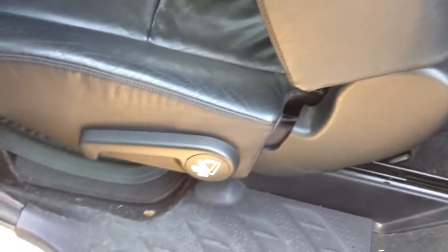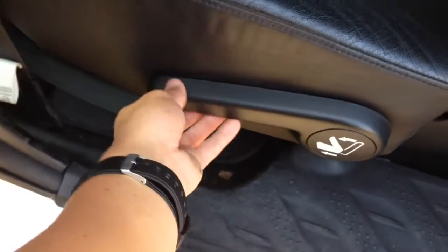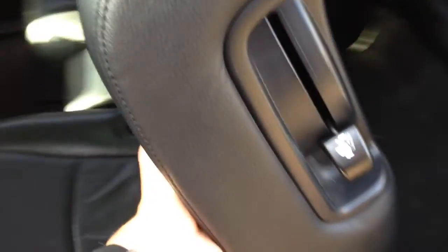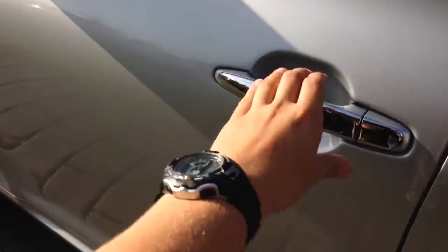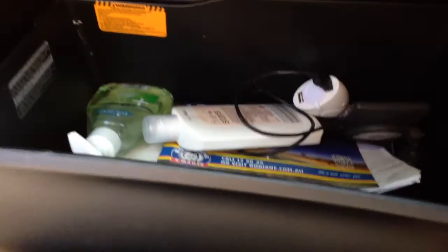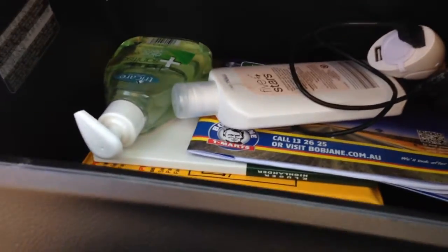I thought I might also show you guys the seven seats — there they are. To access the extra three seats, all you're going to do is just pull this lever forward and the seat will fold forwards and lurch forwards, then pull this out to deploy the third row.